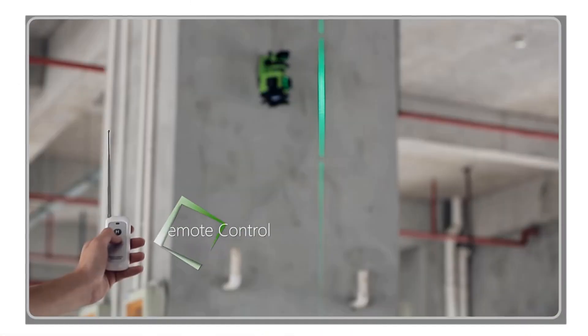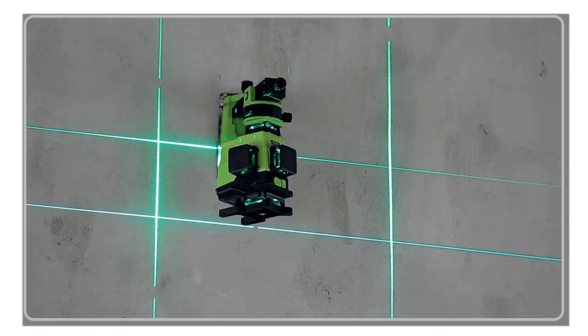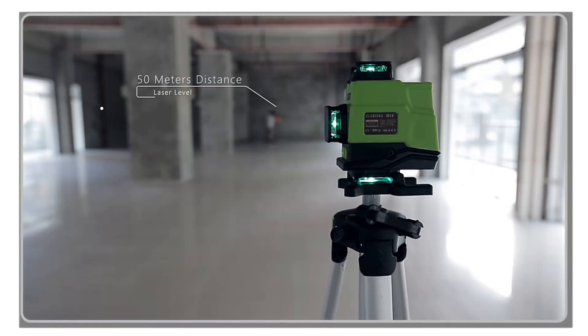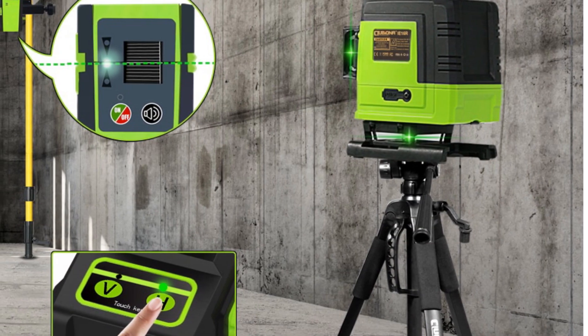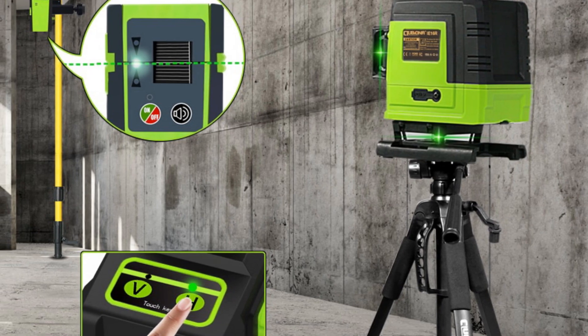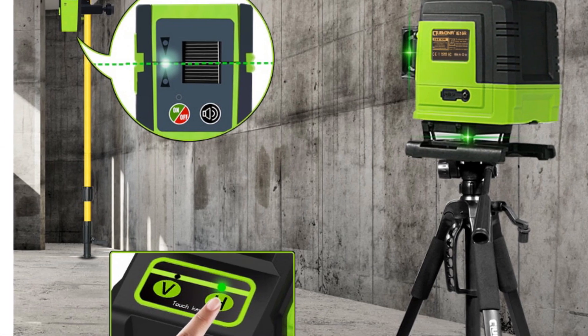In conclusion, the Klubiona Professional Laser Level is a powerful and versatile tool that brings precision and efficiency to your alignment tasks. With its 16 lines, green beam laser technology, compatibility with a laser receiver, and durable construction, it's the perfect companion for professionals who demand accuracy and reliability. Upgrade your alignment game with the Klubiona Laser Level and experience the difference it makes in your work.